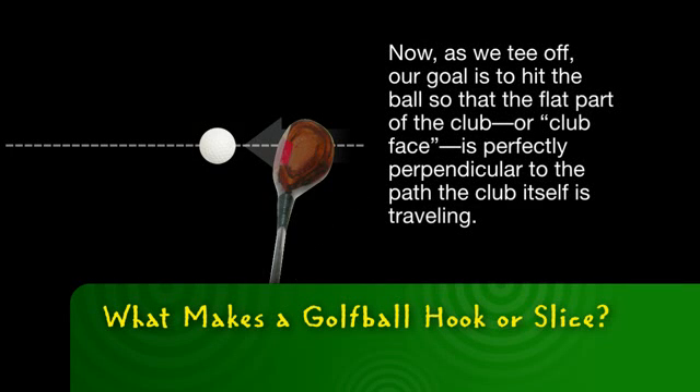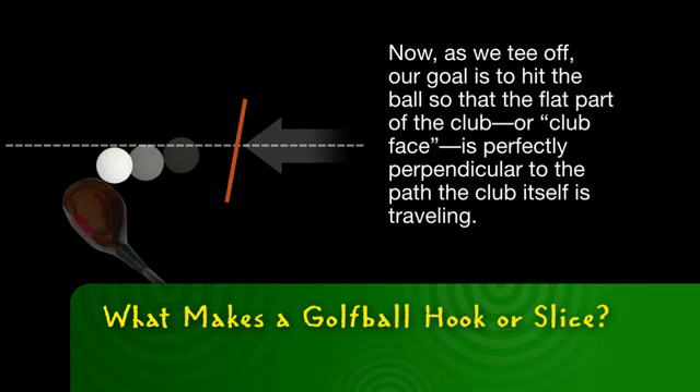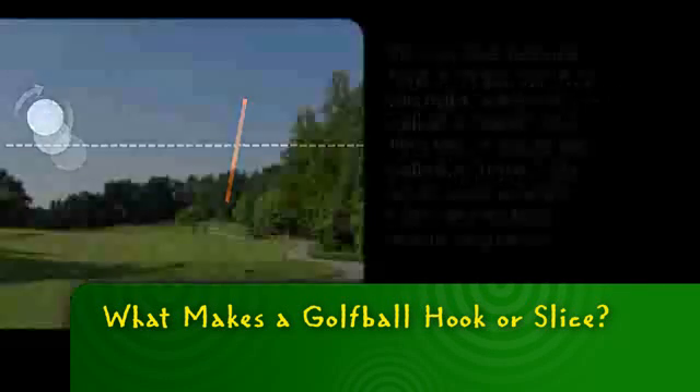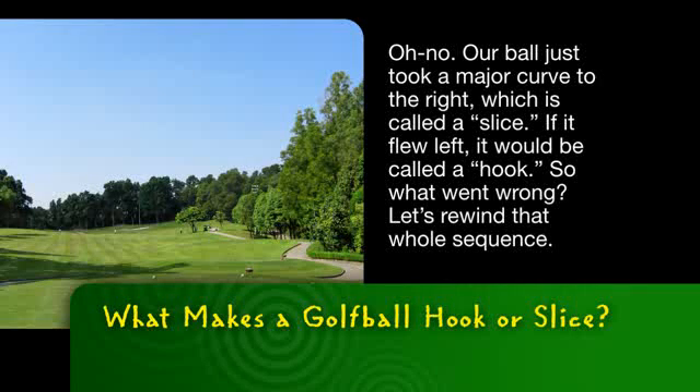Now as we tee off, our goal is to hit the ball so that the flat part of the club, or clubface, is perfectly perpendicular to the path the club itself is traveling. Oh no! Our ball just took a major curve to the right, which is called a slice. If it flew left, it would be called a hook.